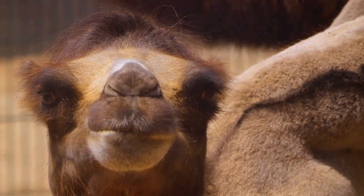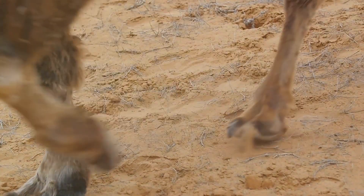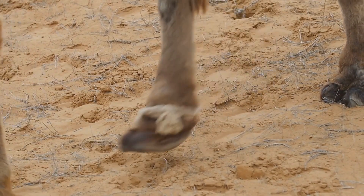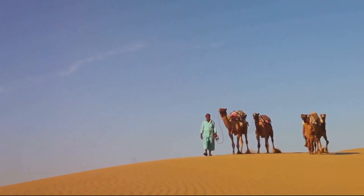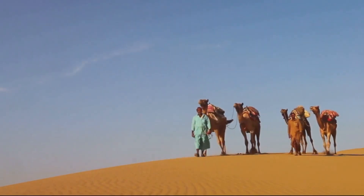Let's start with their eyes. Camels have three eyelids and two rows of eyelashes. This isn't a beauty statement — it's a practical adaptation. These extra layers help shield their eyes from the relentless desert sun and keep out dust and sand constantly whipped up by desert winds. Their lips are thick and tough, allowing camels to munch on thorny desert plants that other animals would avoid.